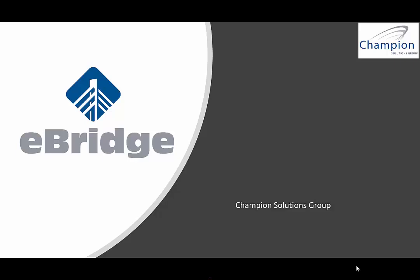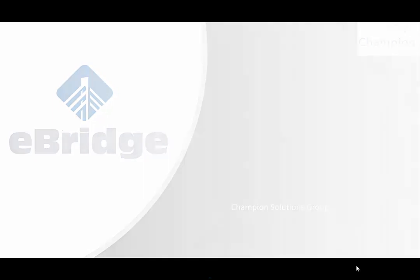Hello and thank you for joining us. We're going to look at the eBridge offering by Champion Solutions Group today. So what exactly is eBridge? Let's take a look.